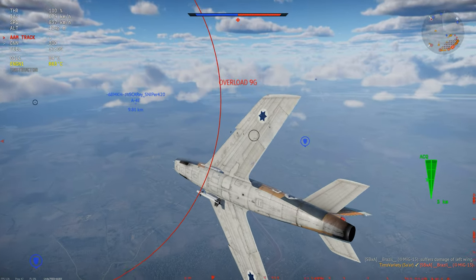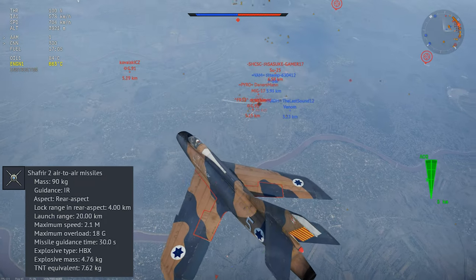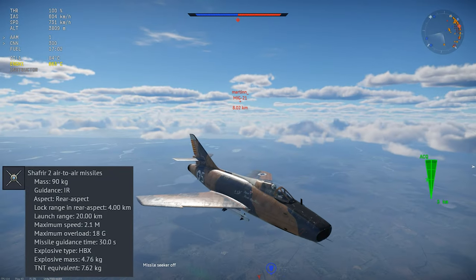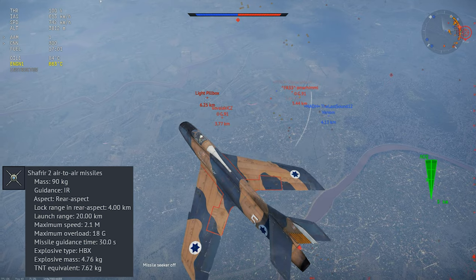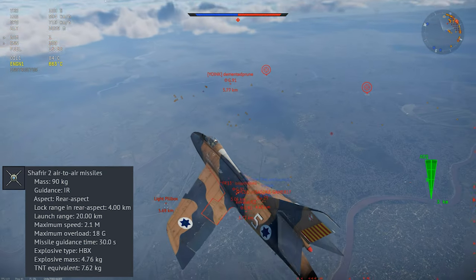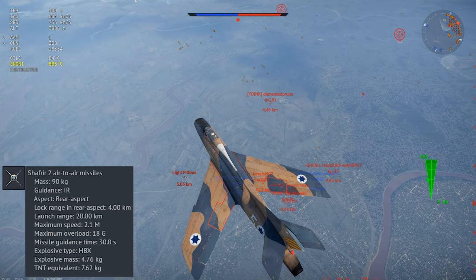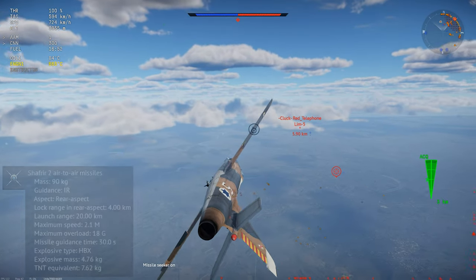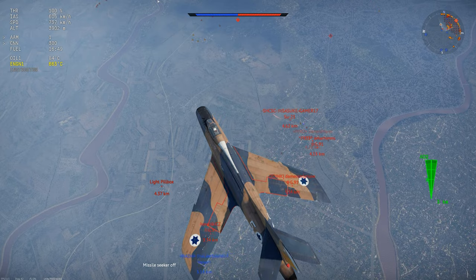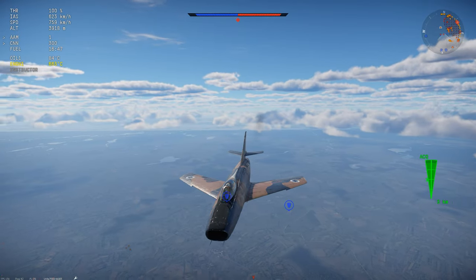The air-to-air missile it gets is the Shafrir 2, a rear-aspect infrared missile that was buffed recently and now has an uncaged seeker. Its performance is a significant upgrade over some of the earlier IR missiles — it has 18Gs of pull, good range, and a pretty decent-sized warhead for a weapon in this class. Overall this is a medium-performance missile, but at this battle rating it's one of the best available.